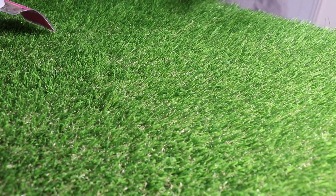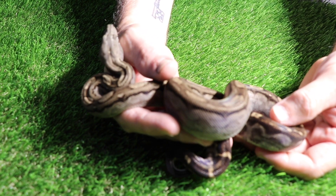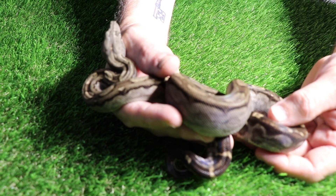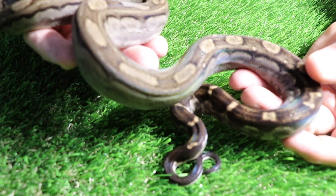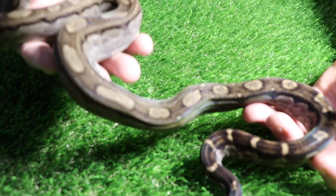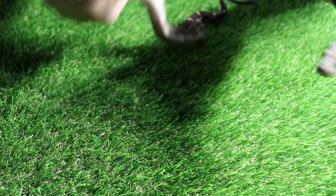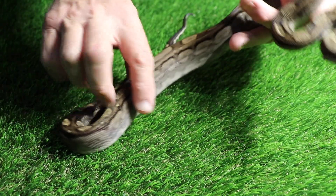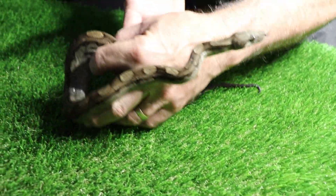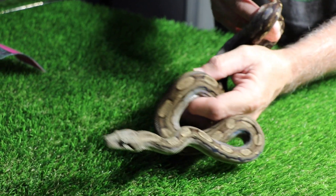So this girl here, she is what you call a Motley Inca, and she's also Het T-Positive Platinum and Het Black Eyed Annery. And I think she may be getting ready, maybe starting to go into shed. Yeah, she's usually brighter. But I love the way it's like she has almost like a dorsal stripe — it's like a different color on the sides than from the top. I'm really looking forward to working with this girl. I love the Inca gene.